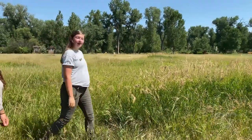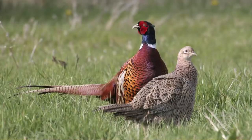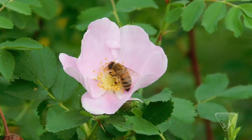What else lives in the prairie, Ranger Danielle? Pheasants, butterflies, bees, and sandhill cranes.